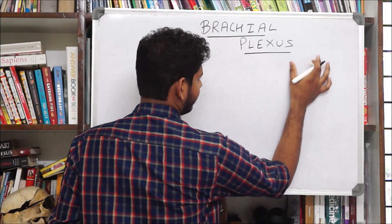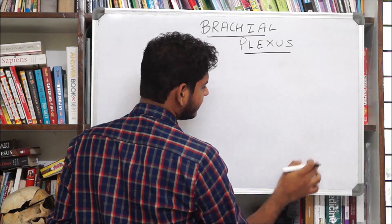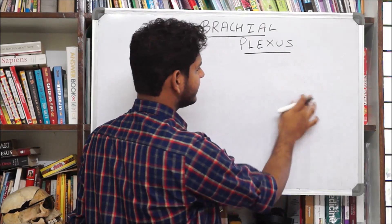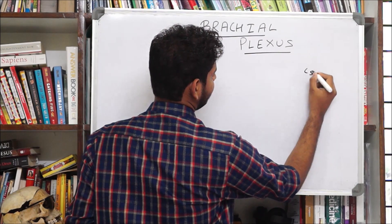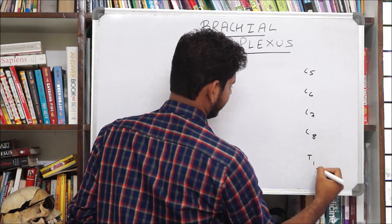Imagine a vertebral column from which the nerves are coming out. The dorsal ramus, or posterior ramus, has already been given. The anterior ramus will continue to the formation of the plexus — always remember this. So here we have the C5 nerve, C6, C7, C8, and T1.